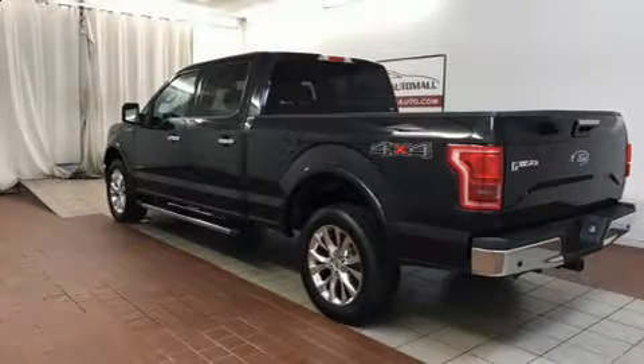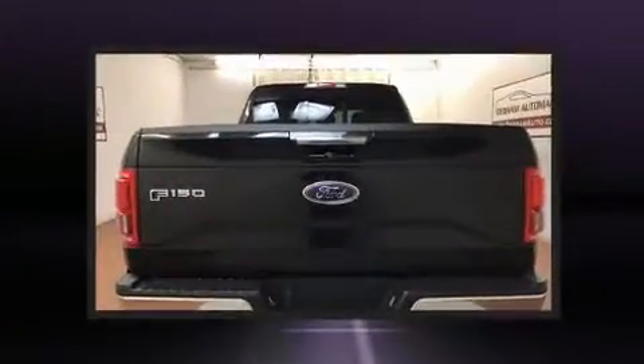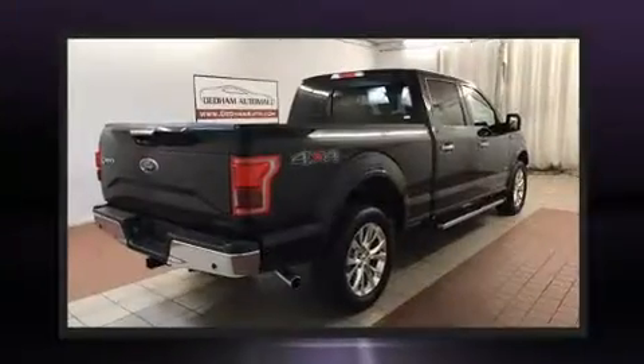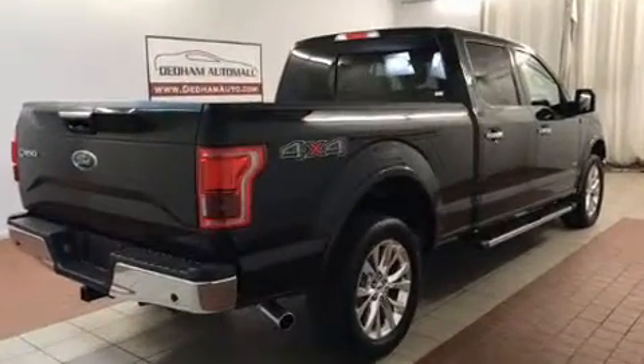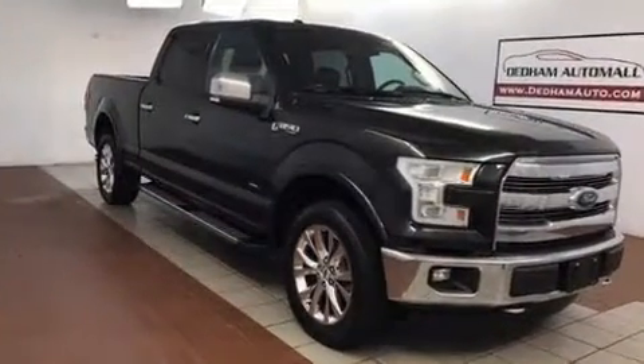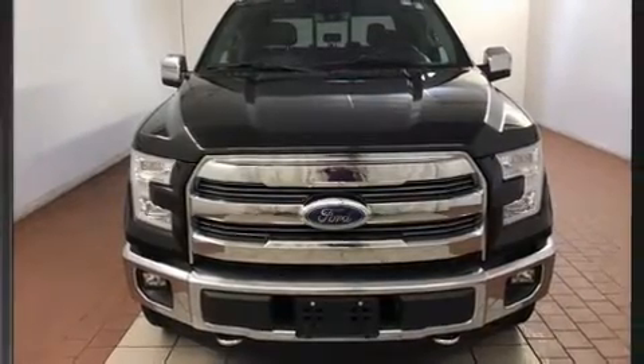Experience driving perfection in the 2015 Ford F-150. With less than 40,000 miles on the odometer, you can be confident that this pre-owned vehicle will provide you reliable transportation. Ford prioritized fit and finish as evidenced by a tachometer, variably intermittent wipers, a rear step bumper, and more.